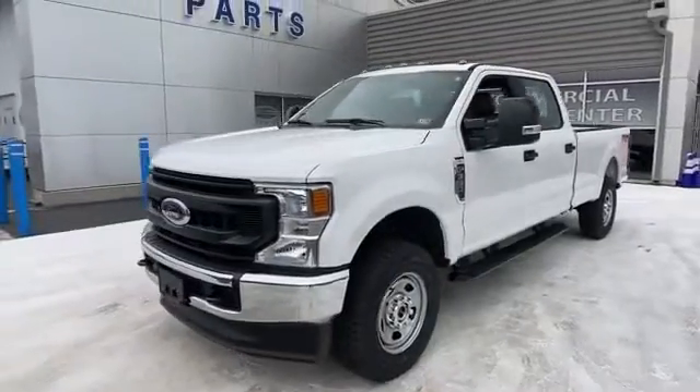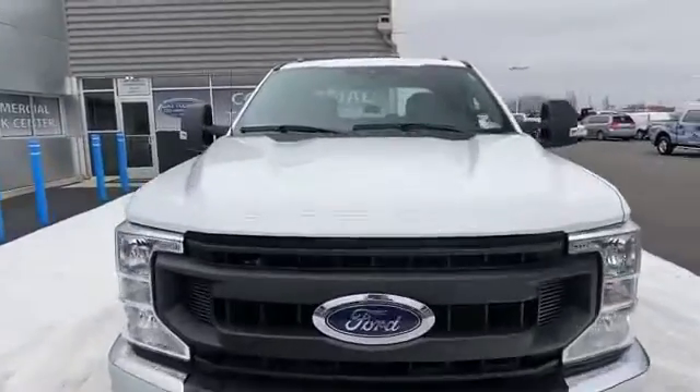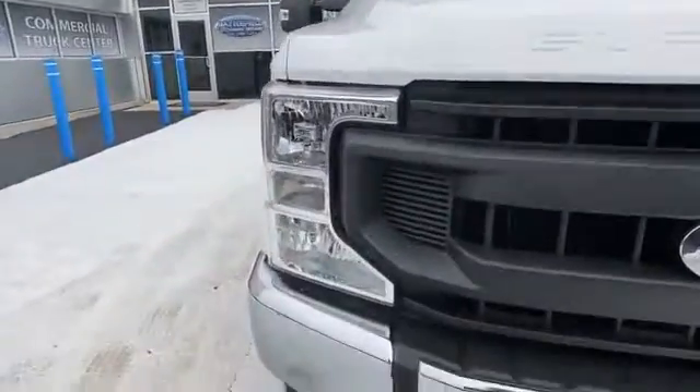2020 Ford Super Duty F-350 SRW. This pickup truck offers two full rows of seating for premium comfort.